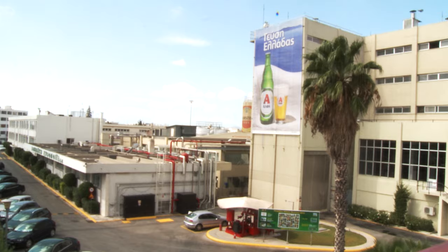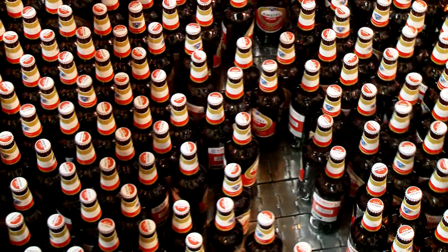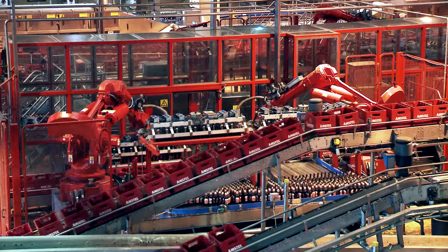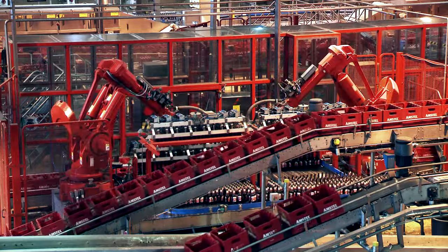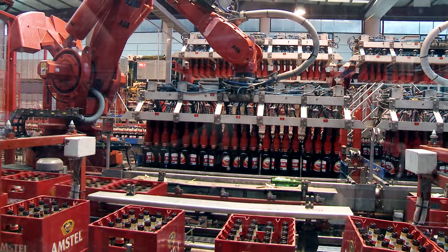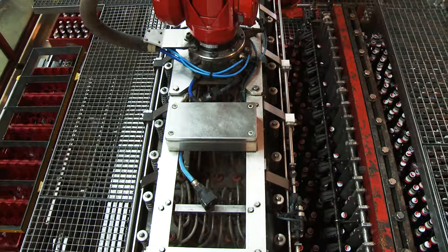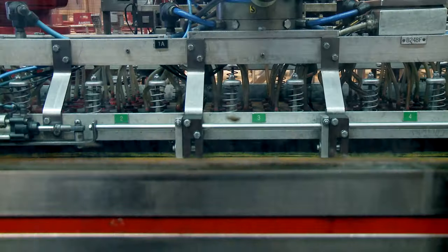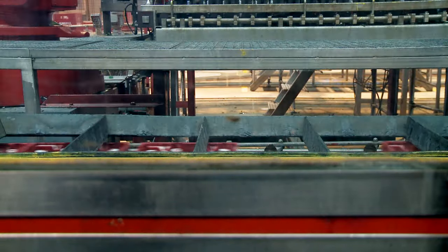At the Athenian Brewery in Athens, Greece, around 1.6 million bottles of beer a day are packed using six refurbished ABB robots. Four of the IRB6400 robots unpack empty bottles while the other two refill the plastic crates using pick-and-place applications.